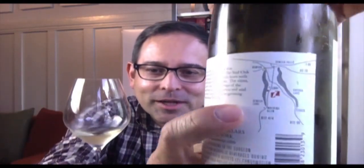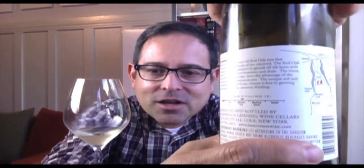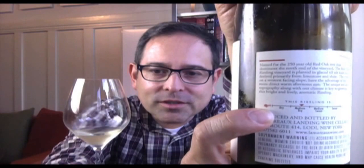The producer we have right here is Lamoreaux Landing. This is from the Finger Lakes, of course. And the Riesling — this is a 2013 vintage, ABV of 12.8%. The back panel shows it is near Seneca Lake in the Finger Lakes district. You're going to see right here the IRF — the International Riesling Foundation's sweetness scale — and this Riesling is rated as medium dry.